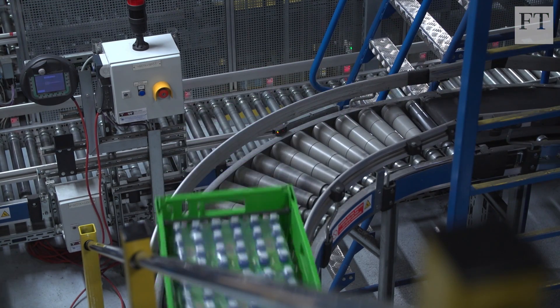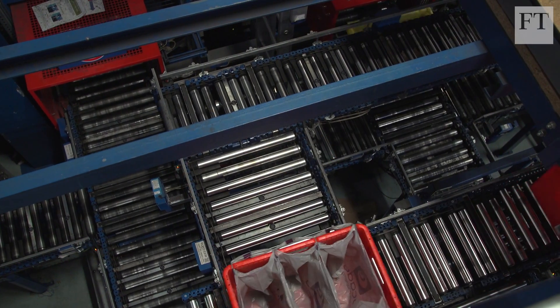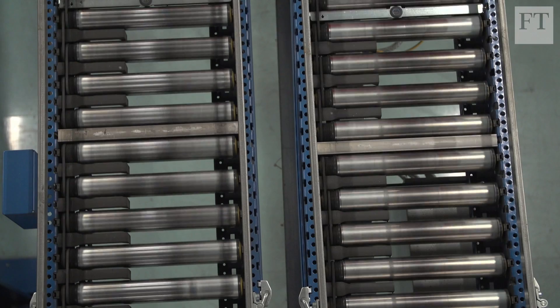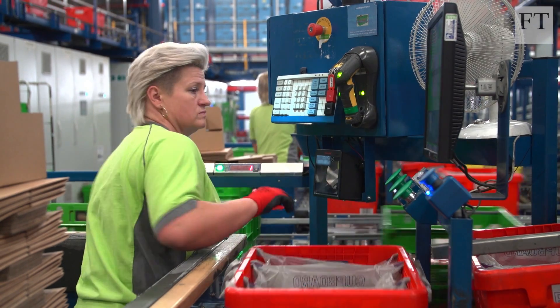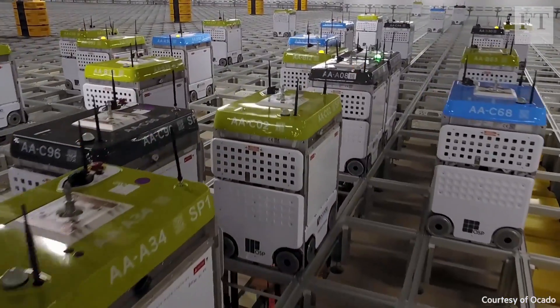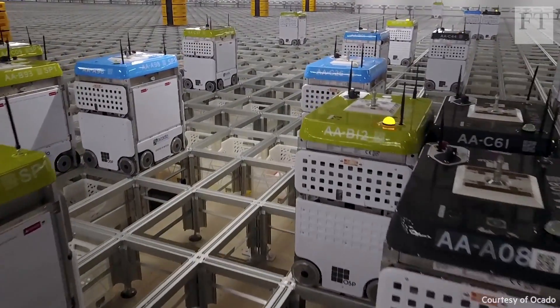A very different kind of automation is used by Ocado. Whereas most internet food orders are handpicked by employees pushing trolleys around supermarkets after opening hours, Ocado has its own system that retrieves items for humans to bag. Ocado recently put into operation a second generation facility that works on a grid system, and the company hopes to license it to other grocers.